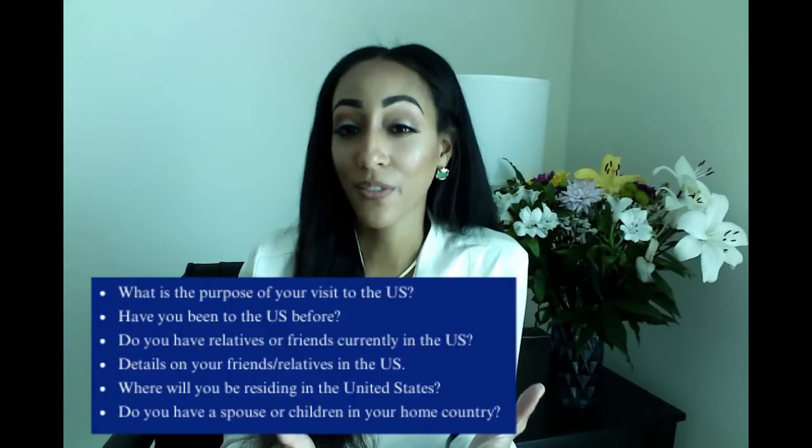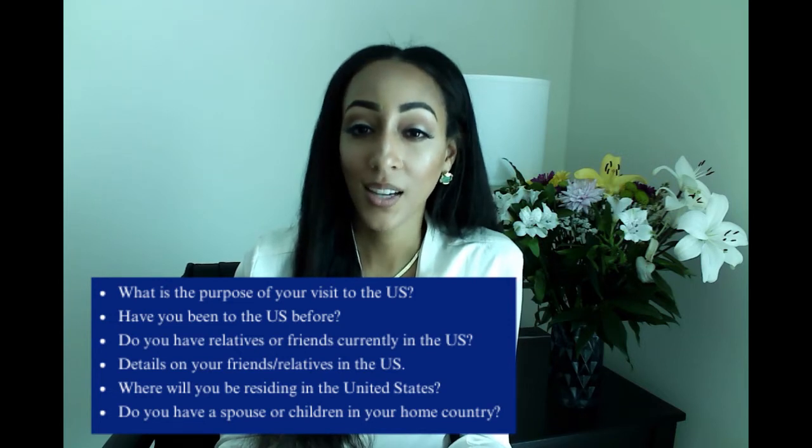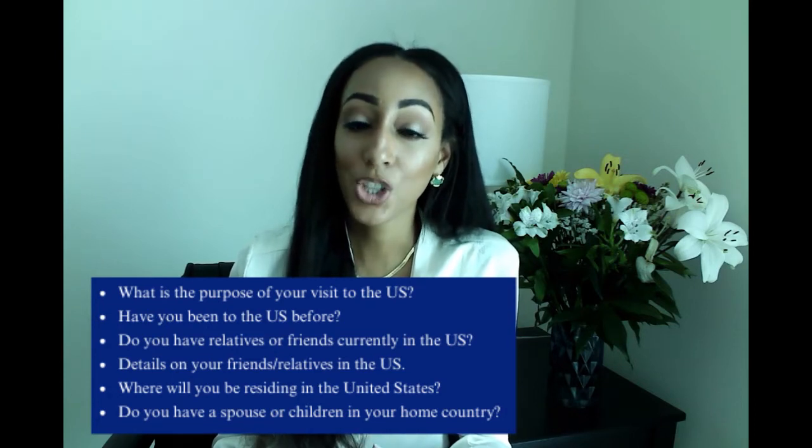The questions that the officers will ask you depend on the type of U.S. visa you've applied for. Some officers will only ask you one or two questions, while other officers will ask more. Common questions include: What is the purpose of your visit to the US? Have you been to the US before? Do you have any relatives or friends currently in the US? Details about your friends or relatives in the US? Where will you be residing in the US? And do you have a spouse or children in your home country? It's also a good idea to ask other people in your country who have gone through the same interview.